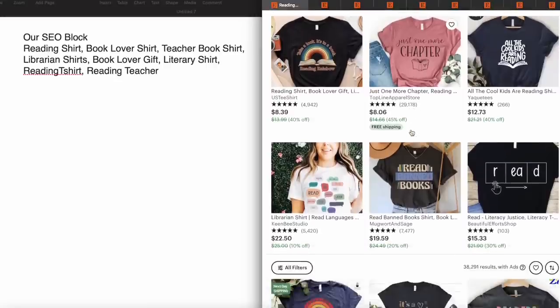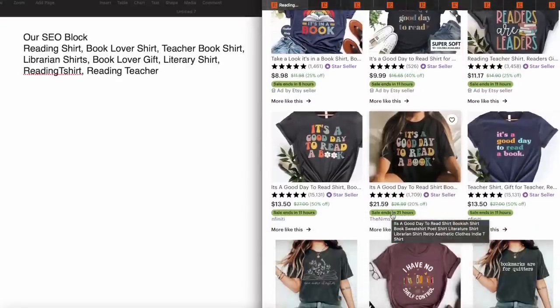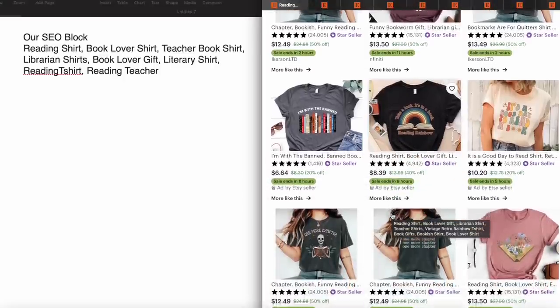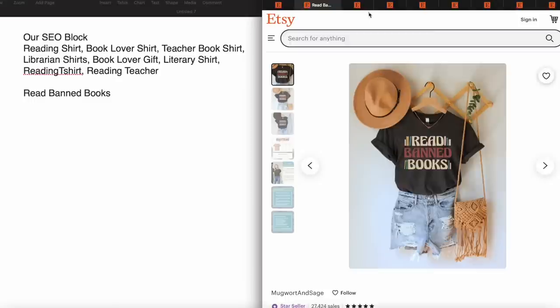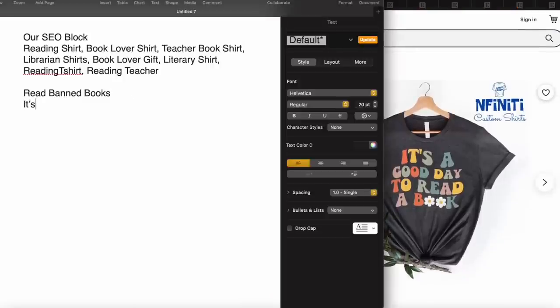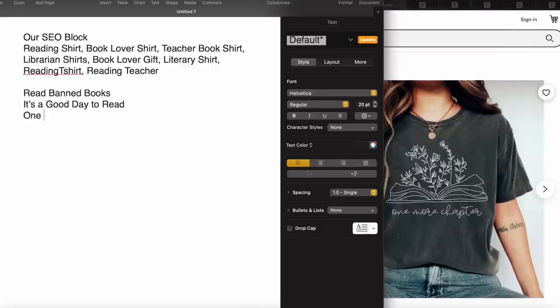We're jumping on the computer now, working on reading shirts. On the left we have our SEO block: reading shirt, book lover shirt, teacher book shirt, librarian shirts, book lover gift, literary shirt, reading t-shirt, and reading teacher. On the right, I'm scrolling through the results of 'reading shirt' in the search bar. I've already got a bunch of tabs open of shirts that I clicked into and saw that they're bestsellers with 20s in the carts. I'm jotting down phrases — 'Read Banned Books,' 'It's a Good Day to Read a Book.' I'm not looking to make shirts that look like the ones I'm seeing; the purpose of this first search is just to gather phrases that are selling really well on shirts right now.